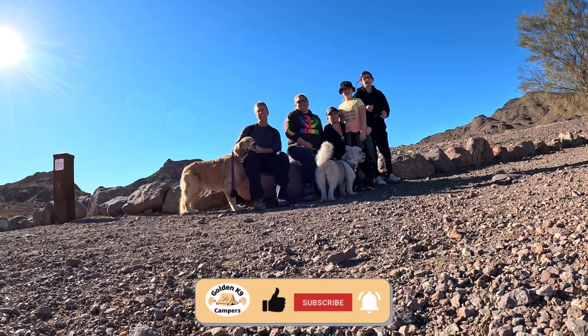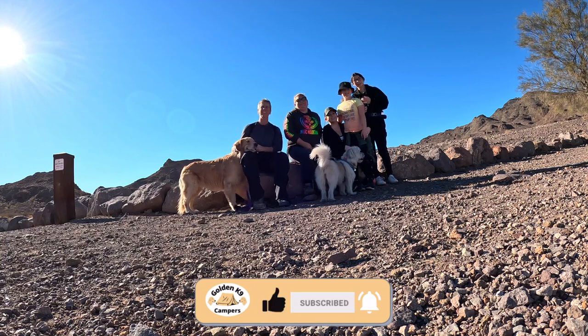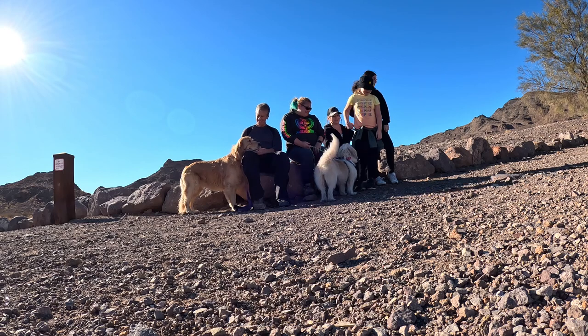Everybody say cheese, because it's filming. All right, screenshot. Okay, good job.